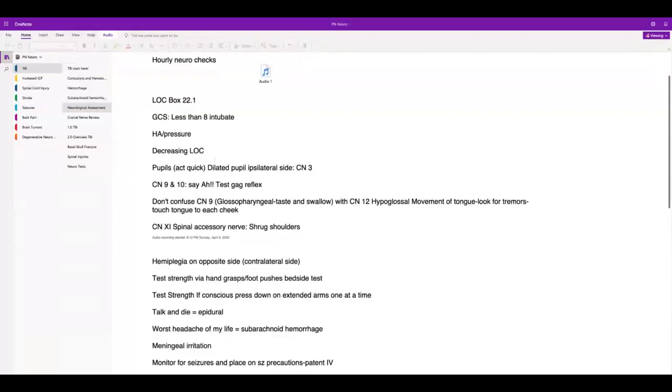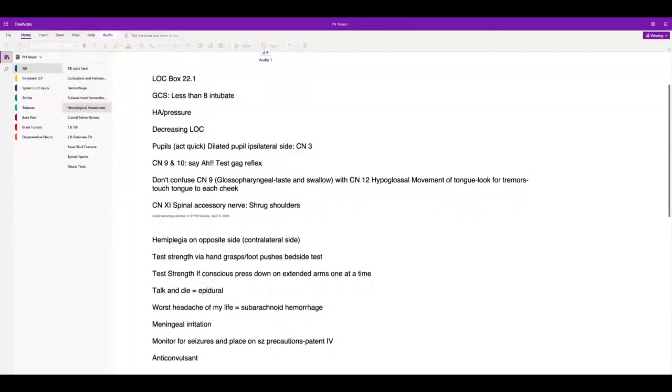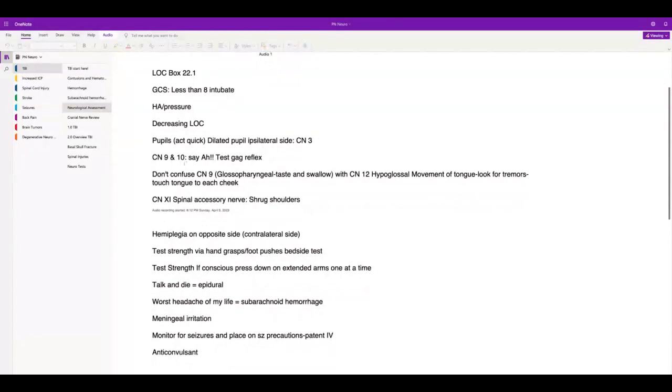Remember the dilated pupil on the ipsilateral side. Cranial nerve 9 and 10 — you say 'ah' and watch the uvula come up; that tests the gag reflex. Cranial nerve 9 is glossopharyngeal, and 12 is hypoglossal, which controls movement of the tongue. Look for tremors in the tongue and ask the patient to touch their tongue to each cheek.